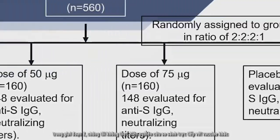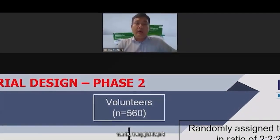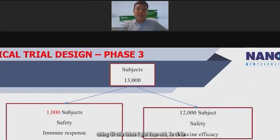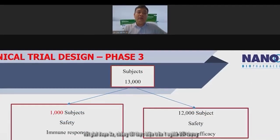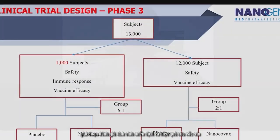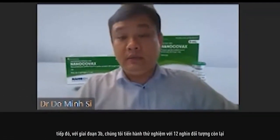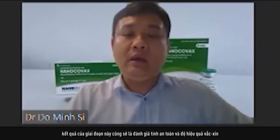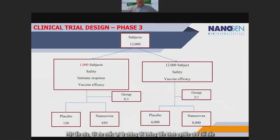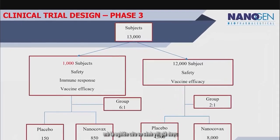In Phase 2, we are not doing a head-to-head comparison, but we compared against placebo. In Phase 3, we divide into two smaller steps. In Phase 3A, we are carrying out the trial in 1,000 subjects — the aim is for safety, immune response, and vaccine efficacy. In Phase 3B, we carry out with the remaining 12,000 subjects, and the outcomes will be safety and vaccine efficacy. Again, we are not doing head-to-head; we are comparing against placebo.